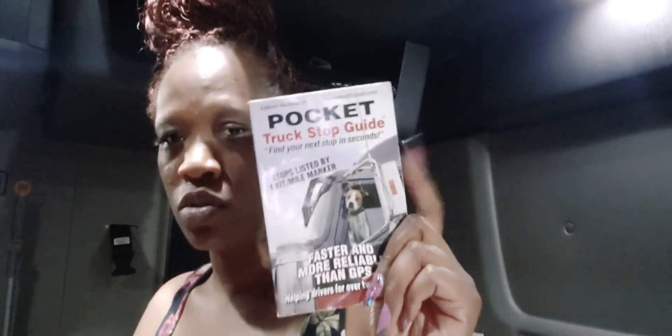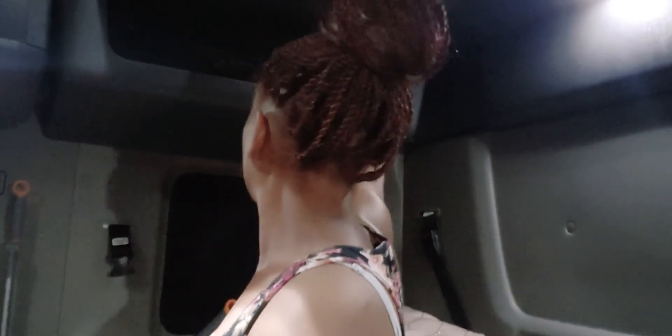I got a map book — it's an old 2016 one but I don't think the roads have changed that much. Usually when you go through trucking school they give you a map book, so that's not something you have to buy. I also got a truck stop guide to help me know what's on the next exit when I'm doing my trip planning. I have a little mirror up here too, and microfiber rags from the dollar store to wipe things down.